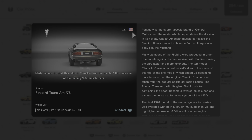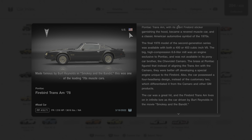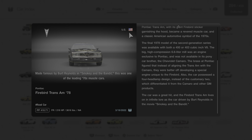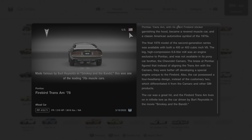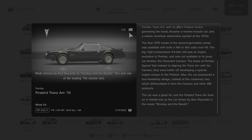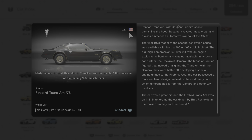The Pontiac Trans Am, with its giant Firebird sticker garnishing the hood, became a revered muscle car and a classic American automotive symbol of the 1970s. The final 1978 model of the second-generation series was available with both a 400 or 403-cubic-inch V8. The big, high-compression 6.6-liter mill was an engine exclusive to Pontiac and was not available in its pony car brother, the Chevrolet Camaro. The brass at Pontiac figured they were better off developing a special engine unique to the Firebird. Also, the car possessed a four-headlamp design instead of the customary two, which differentiated it from the Camaro and other GM products. The Firebird Trans Am lives on in infinite lore as the car driven by Burt Reynolds in the movie Smokey and the Bandit.